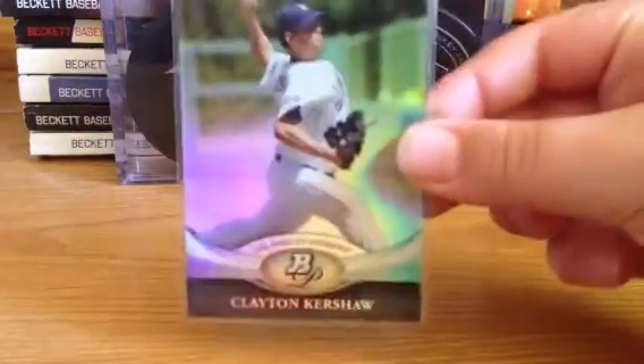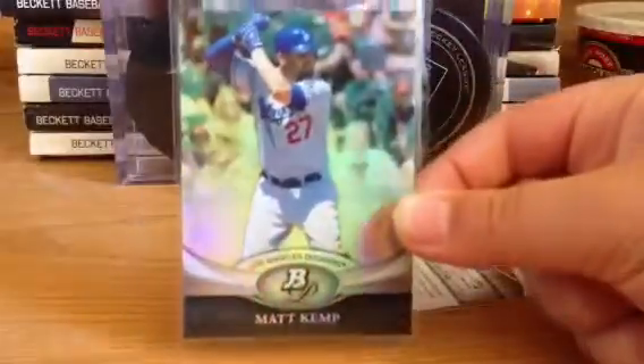Three Dodgers: he sent a Clayton Kershaw Bowman Platinum, Matt Kemp Bowman Platinum, and a pretty nice Andre Ethier Topps Mini. It's a pretty cool card, I like it.